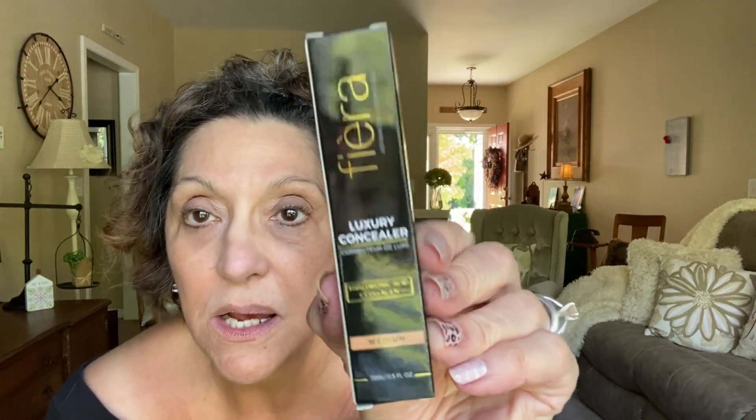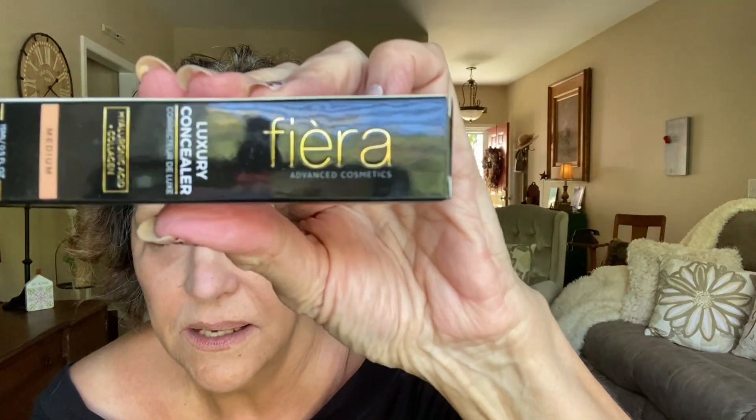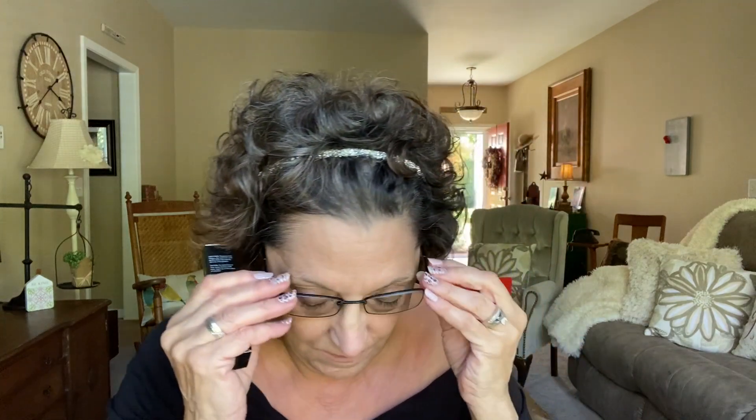I am doing this today. And my hair is curly — I really just kind of got out of the shower a bit ago. But I'm doing this today to demonstrate to you, as promised, this Fiera. It's called Luxury Concealer. The glasses will glare today because the sun's directly on me. It's a hyaluronic acid with collagen.